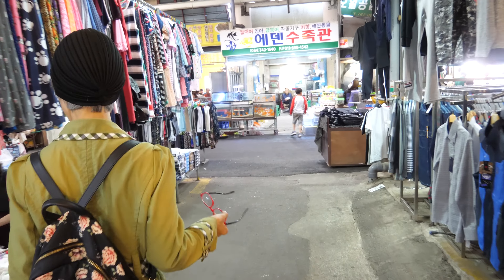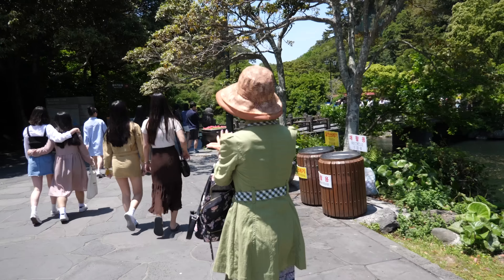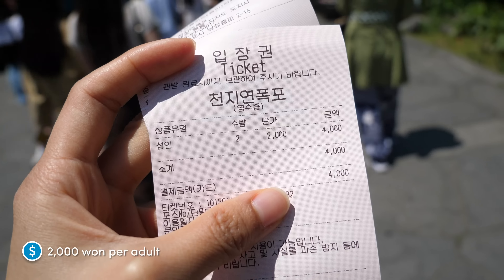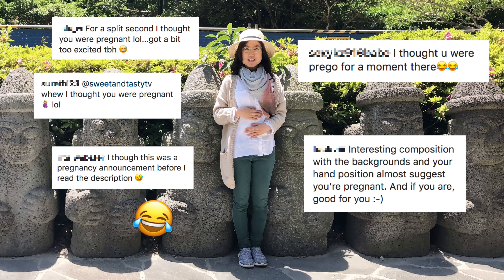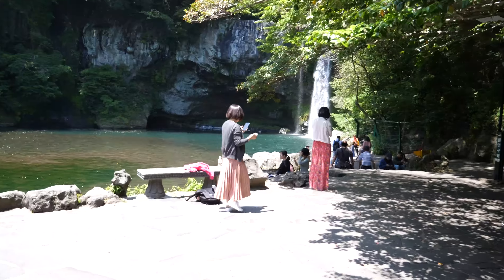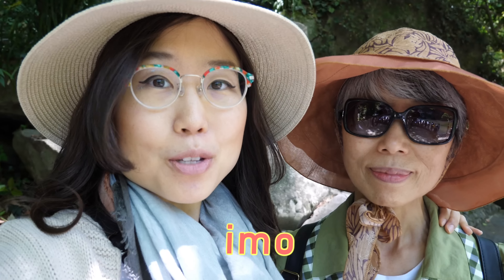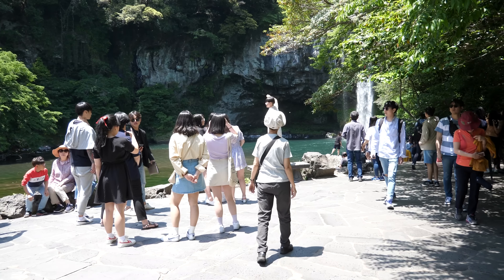We're going to head back to the car and stop by the falls. It looks like the parking lot has gotten competitive. About 15 minutes by car is Cheonjeyeon waterfall. Tickets were 2,000 won per adult. You know you're on Jeju Island when you see stone grandfathers. I imitated their pose and people thought I was announcing a pregnancy.